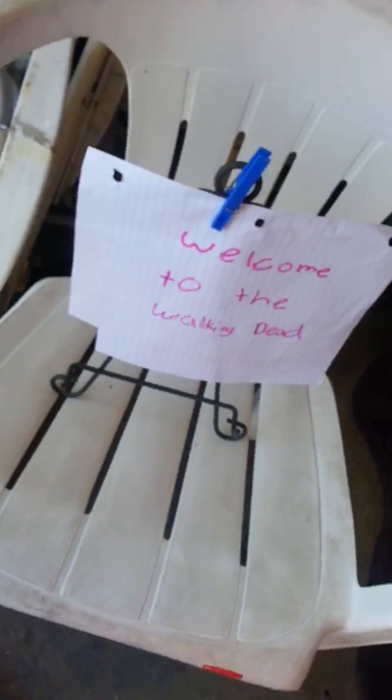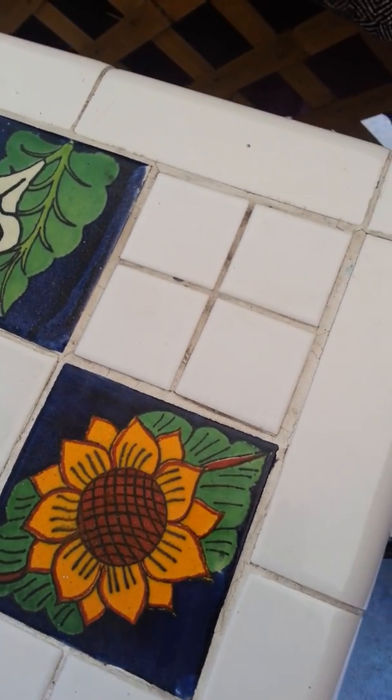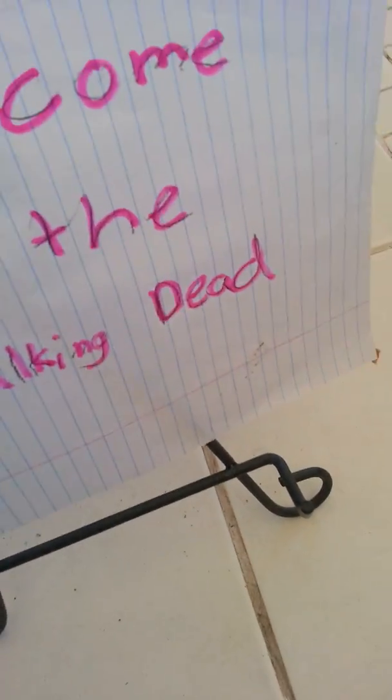Hey guys, welcome back! We're gonna go into my hideout — okay, sorry, that was my grandma. This is my hideout, and sometimes it's for the Walking Dead hideout, but it's my hideout that I like to go to. That's why this sign is here: welcome to the Walking Dead. I'm gonna put it inside so when you first walk in, you see this sign.